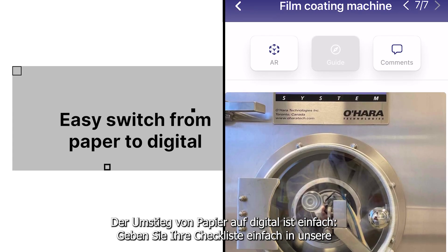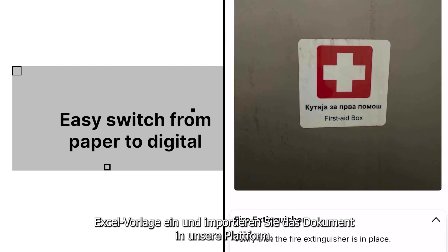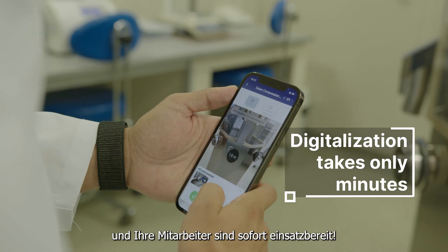Switching from paper to digital is made very easy. Just put your checklist into our Excel template and import the document on our platform. In this way, digitalization takes only minutes instead of days or weeks, and your work staff is ready for action.